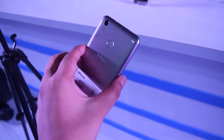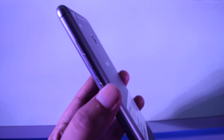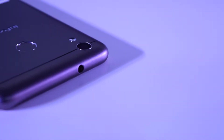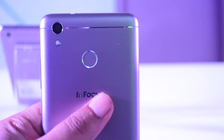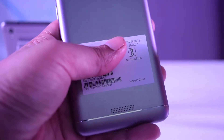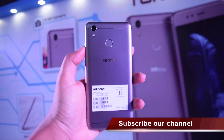Taking a look at the design, it has a full metal build to make it premium. There are three capacitive non-backlit keys below the display. The right edge has a volume rocker and power button, while the left edge has the SIM card slot. At the top there's a 3.5mm audio port, and the base has a micro USB port and primary microphone. The fingerprint scanner, rear camera with LED flash, and speakers are at the back panel. Even with the large battery, the phone weighs just 163 grams.